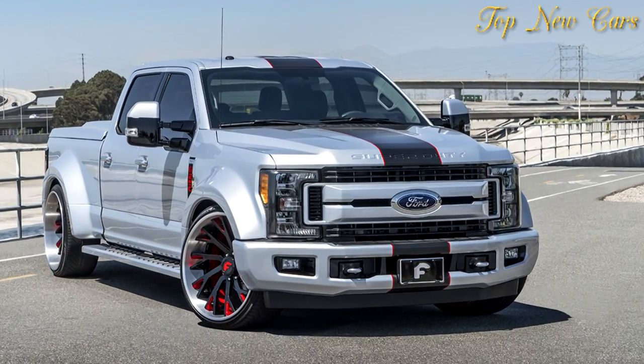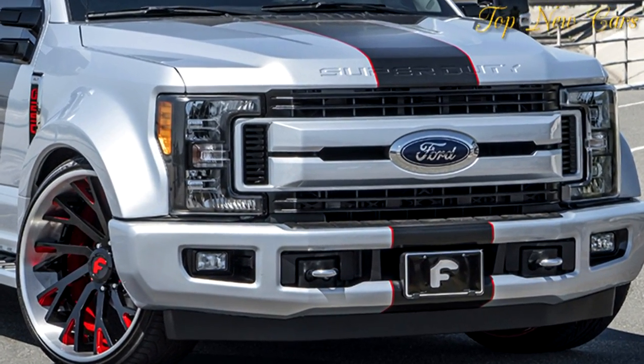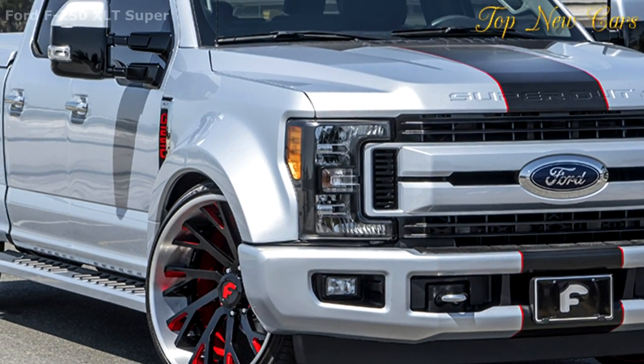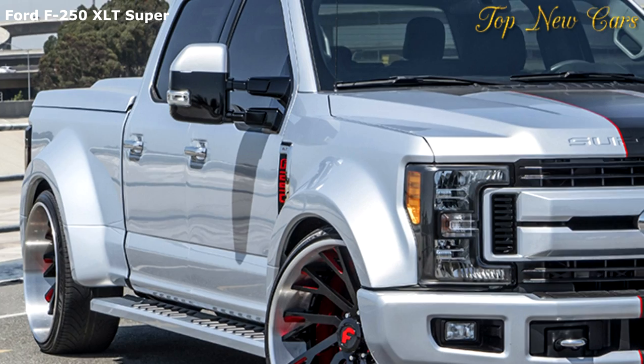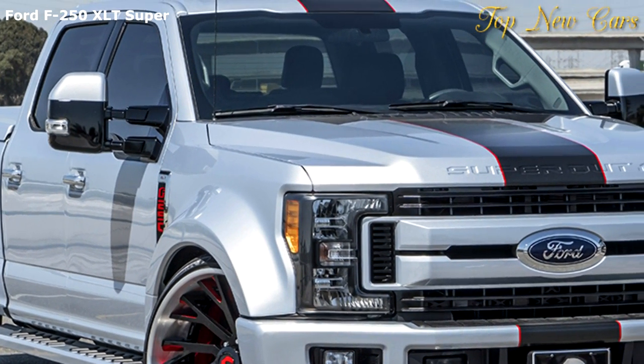We have to be honest: customizing pickups for road-going performance never made a whole lot of sense to us. These are workhorses, after all — sometimes off-roaders — but not sports cars, pony cars, or muscle cars. Once in a while, though, we see something cool enough to make us rethink that.